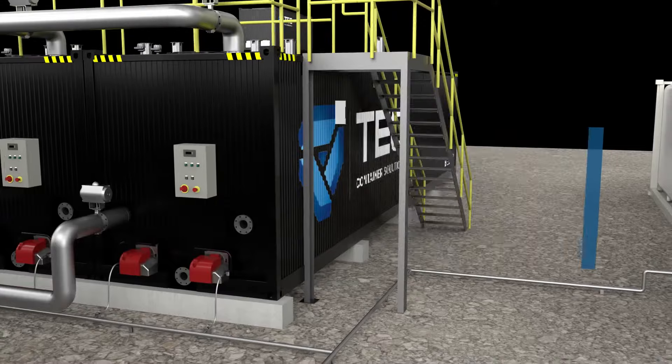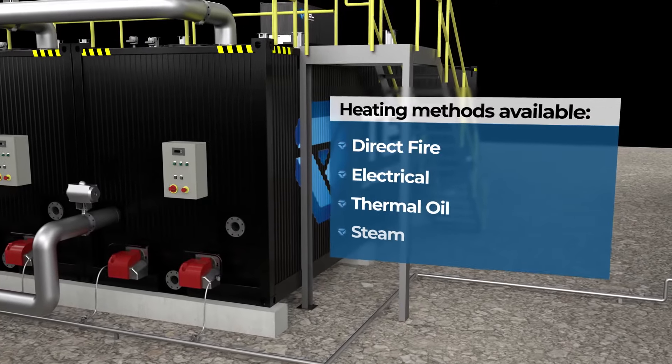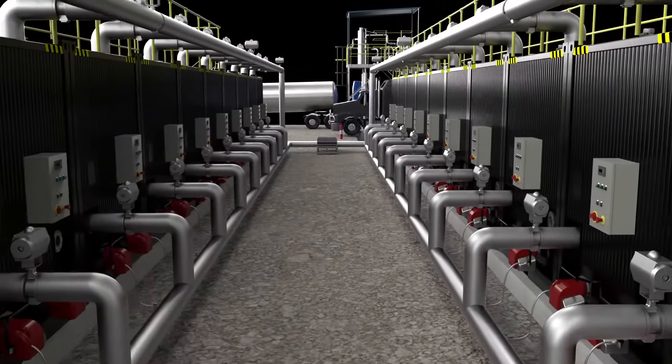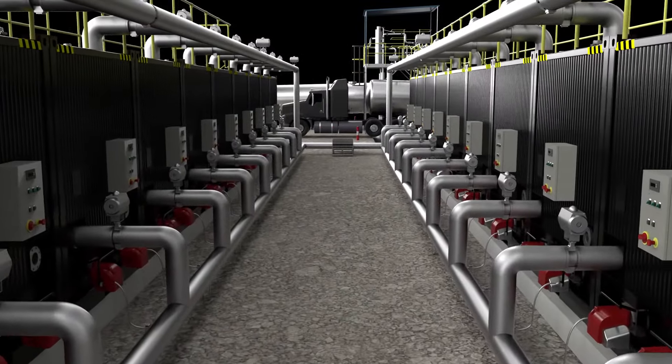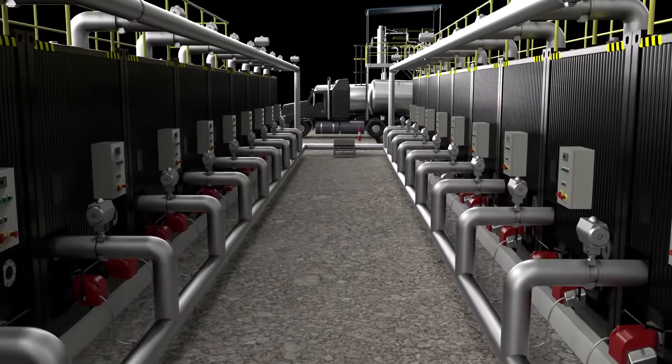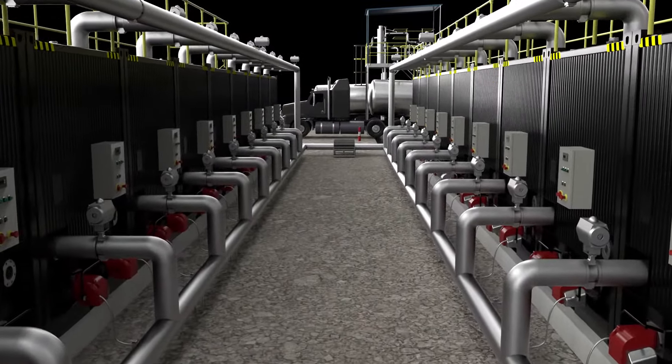The full scale Bitutainer Facility is complemented by a range of high specification equipment with various heating methods available, providing varying levels of automation whilst maintaining operational safety. Equipment options include single or dual loading gantries and product transfer systems.